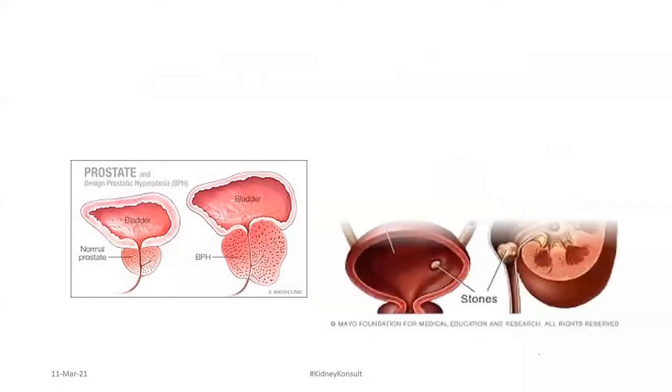Then there are kidney stones, which are also very common. The usual age for kidney stones is between 20 and 40, where people are busy going about their activities and don't have time to drink enough water. Kidney stones can cause obstruction, infection, and eventually can affect your kidneys.